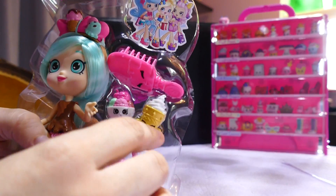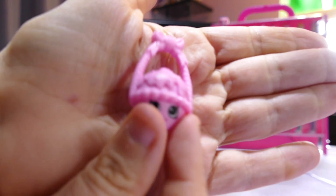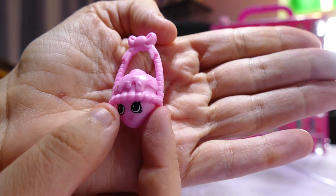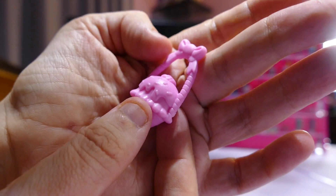Let's have a look. I'll get out the accessories first before we look at the doll. Here is the handbag — it looks like a cone with a strawberry ice cream with sprinkles on top.